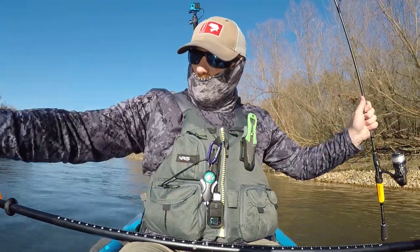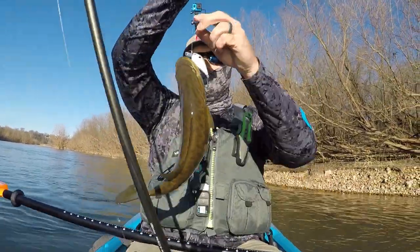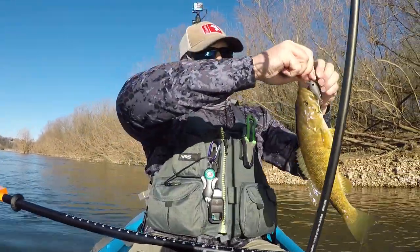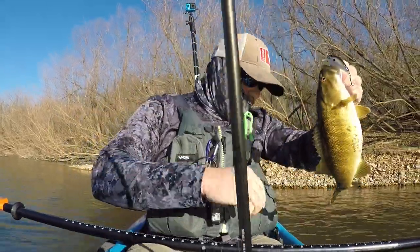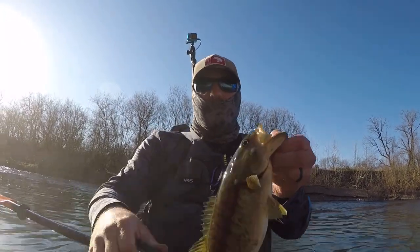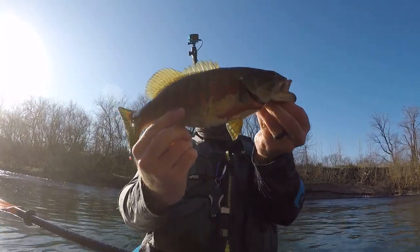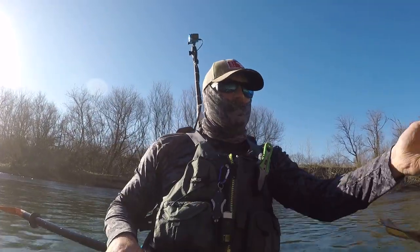Fish on — got me a smallmouth, a chunker! Don't shake, don't shake, don't shake. Okay, got the flyer — there we go. KVD 1.0, beautiful smallmouth. I'm drifting, so I'm going to go ahead and do a quick release.